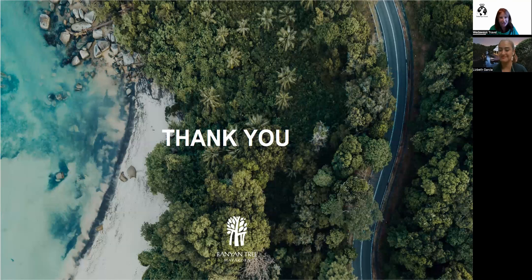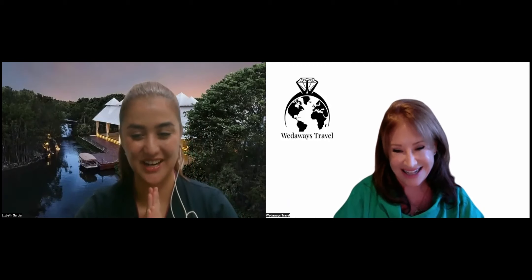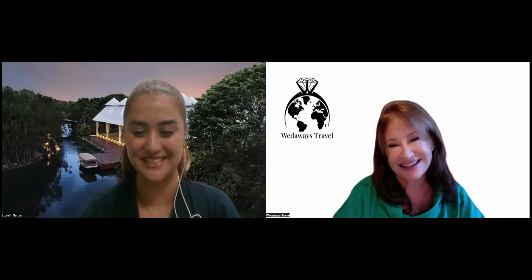Lisbeth, you are lovely and very well-informed about your property — Banyan Tree Mayakoba is very lucky to have you, and we are lucky to be partners with you. We look forward to visiting soon and booking lots of wonderful business together. Thank you to everyone watching, and thank you so much for joining us — the honor has been all ours. Have a wonderful time and we'll be in touch very soon!